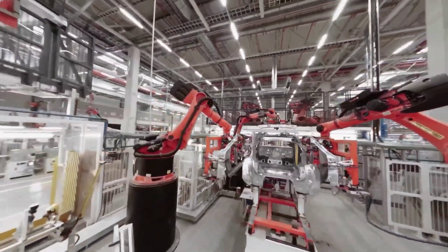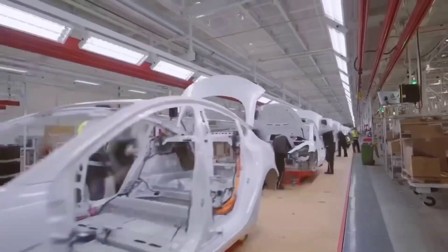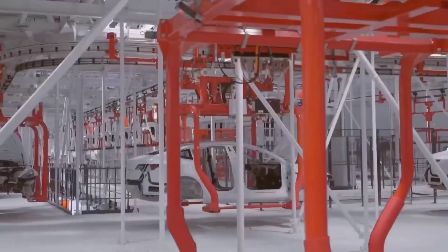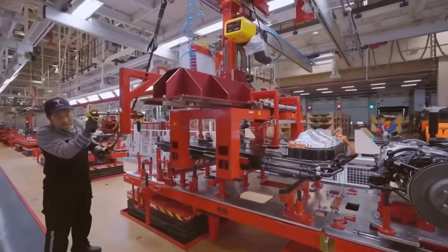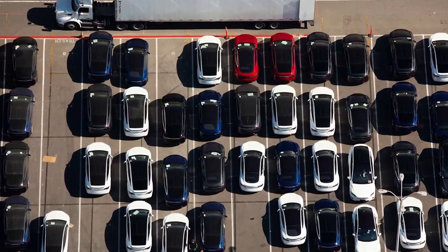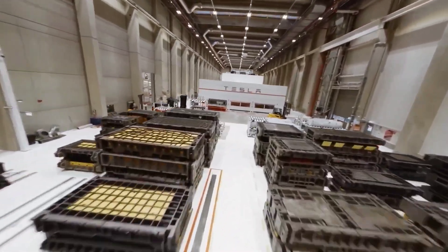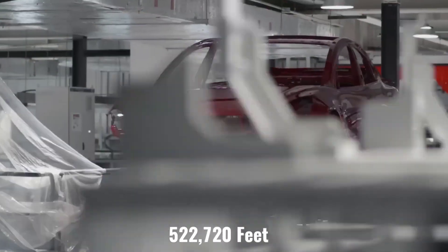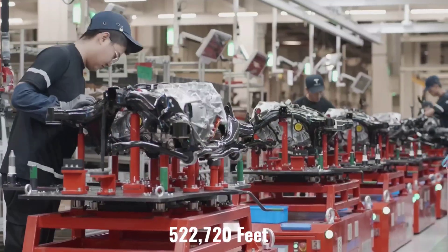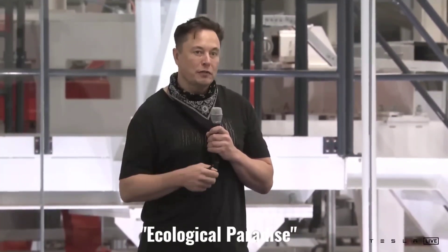The fact that Tesla had filed paperwork for the expansion of Gigafactory Texas came as no surprise. Tesla has revised its Giga Texas application to reveal a potential 500,000 square foot expansion of the automaker's electric vehicle production factory outside of Austin. Tesla added 12 acres to the site's construction limits, as well as 522,720 feet of space. Elon Musk stated that the expansion will allow the company to build an ecological paradise at the factory.